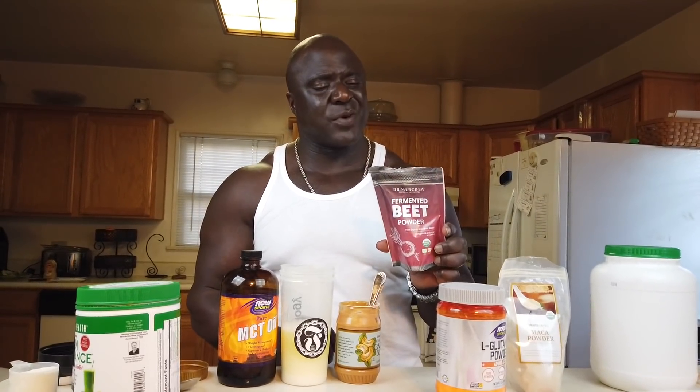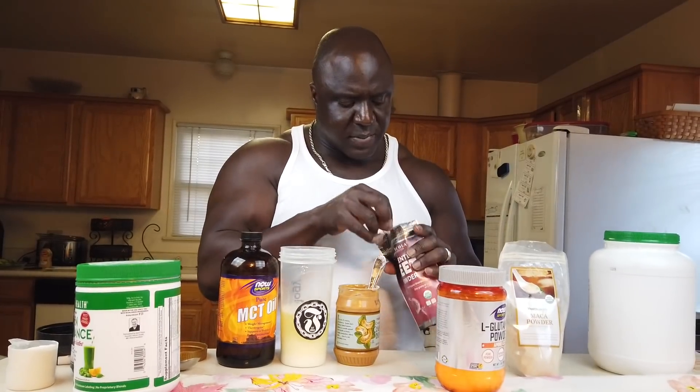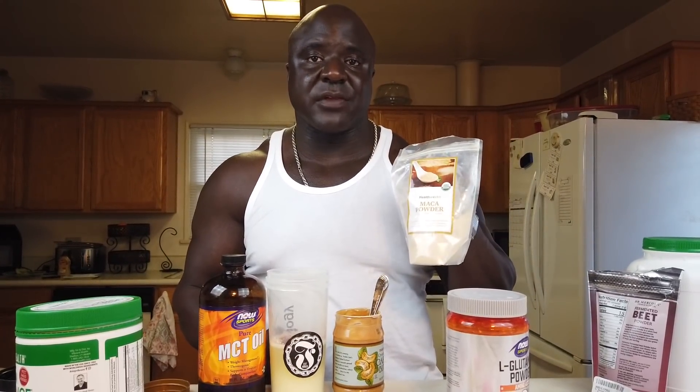Fermented beet — this is great for energy and for oxygenating the blood cells. I've been taking this now for probably over a month and I can tell a big difference. Someone put me on to this — it's a great supplement to add to your drink. And if you're not hip to beets, do your research — they're very, very healthy and it's a great nutritional supplement.